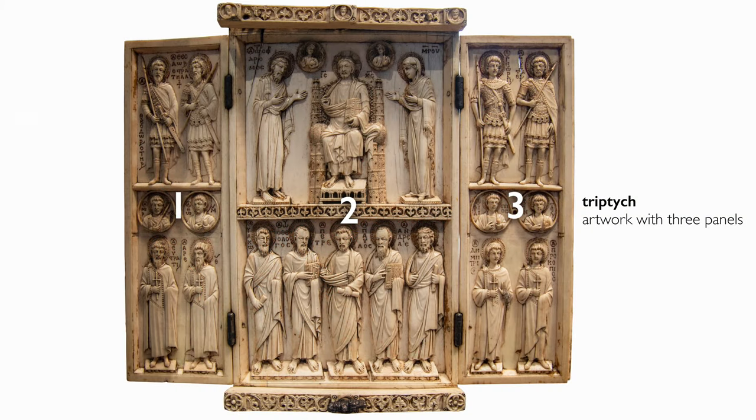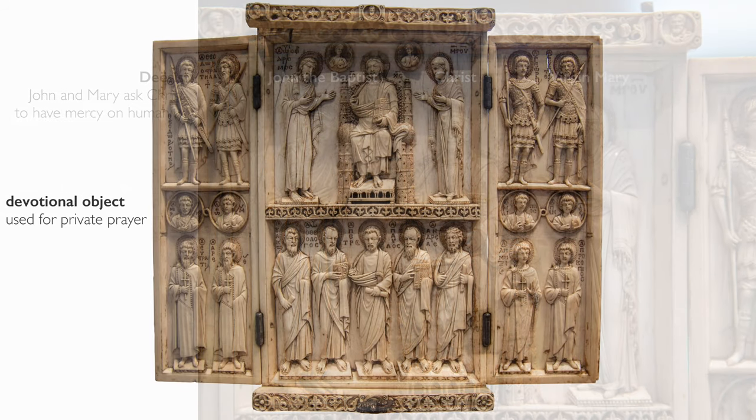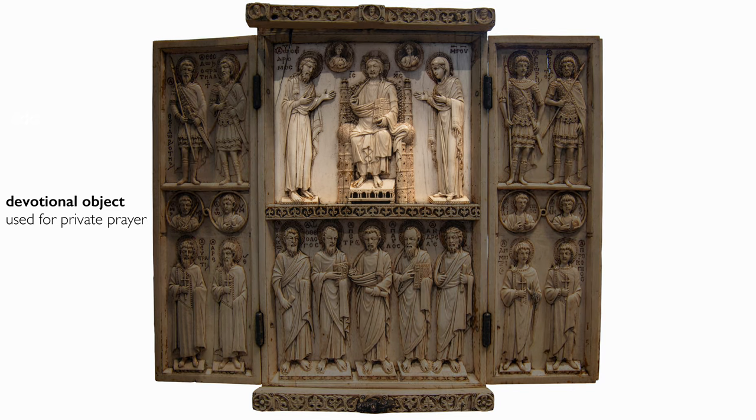We're looking at a triptych, which is to say it is a three-paneled ivory, and you can see that it's hinged so that the doors can actually close and protect the interior scene. It's carved on both the front and the back. At the top center, we see a scene common during this Middle Byzantine period called the Deesis. John the Baptist and the Virgin Mary, the Bearer of God, come to Christ and ask for his protection, his blessing on behalf of humanity. This triptych formed a private devotional object that could be opened, and looking at this top center panel of the Deesis, one could engage in prayer and ask John and Mary for intercession with Christ on their behalf.